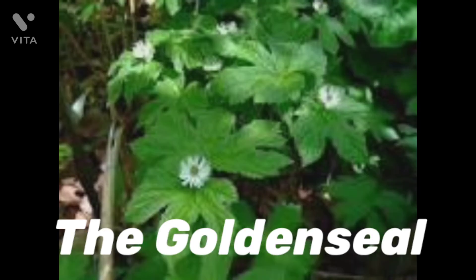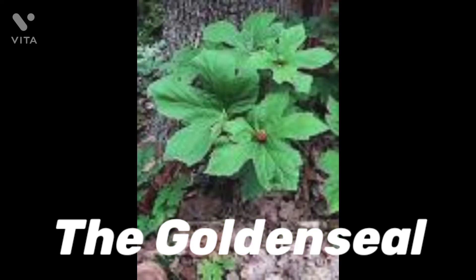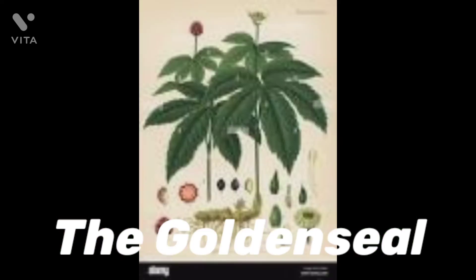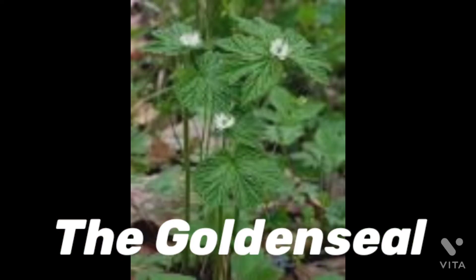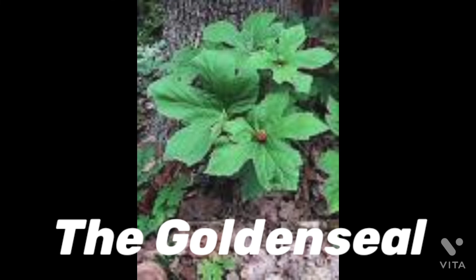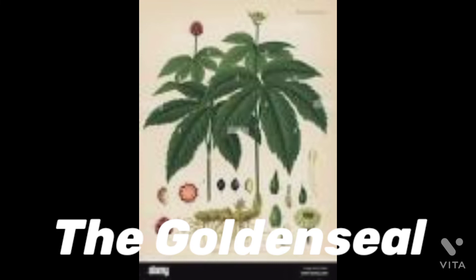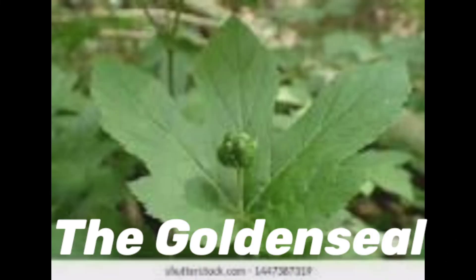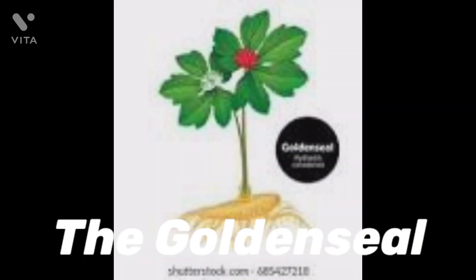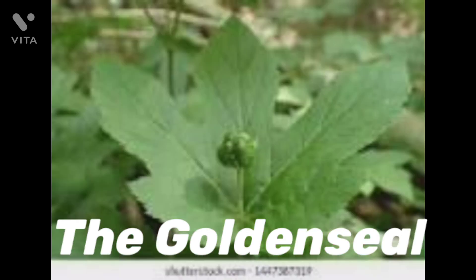Goldenseal supplements are available in a wide range of forms, including capsules, lotions, drops, sprays, eyewashes, and feminine hygiene products. They are currently consumed in various dosages and little research exists on which dosage is best. Dried root supplements tend to be taken in a dosage ranging from 0.5 to 10 grams three times a day, whereas alcoholic tinctures and liquid extracts are typically taken in dosages of 0.3 to 10 ml three times a day. Goldenseal can also be consumed as a tea by steeping two teaspoons of the dried herb in one cup, 240 milliliters, of hot water for about 15 minutes.